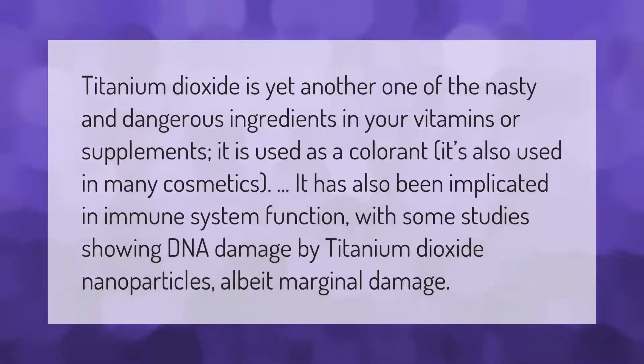Titanium dioxide is yet another one of the nasty and dangerous ingredients in your vitamins or supplements. It is used as a colorant and is also used in many cosmetics. It has also been implicated in immune system function, with some studies showing DNA damage by titanium dioxide nanoparticles, albeit at marginal damage levels.